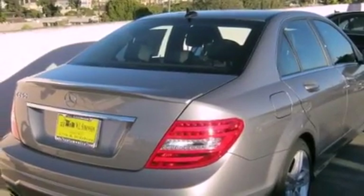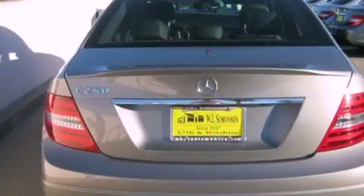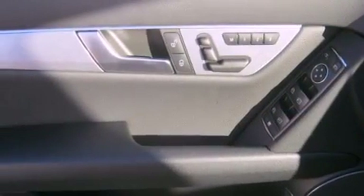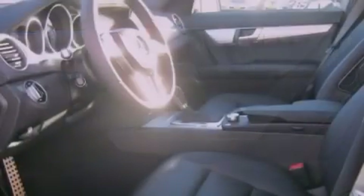Its top features and packages include the Premium One Package, the Multimedia Package, a Navigation System, a Rearview Camera, a Power Moon Roof, Cirrus Satellite Radio, and the heated seats can warm you up in seconds, keeping you and your passengers comfortable the whole trip.